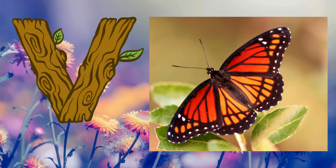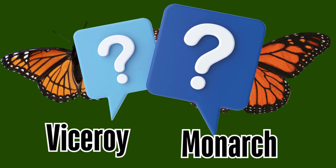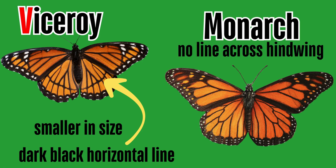Letter V. V is for viceroy. Viceroy and monarch butterflies are almost identical, but there are some differences. Viceroys are smaller in size, and they have a dark black horizontal line that spans from one hindwing across to the other that monarchs do not have.